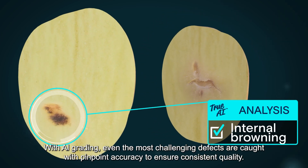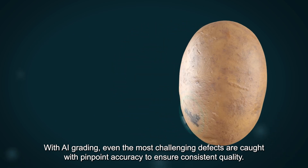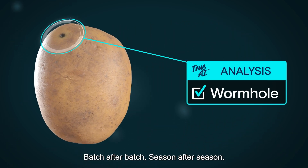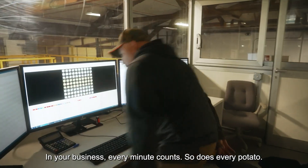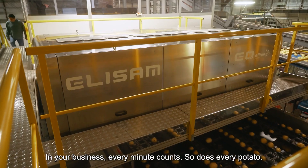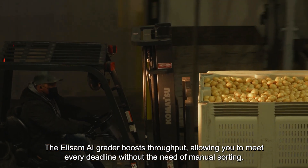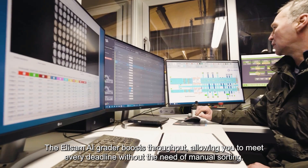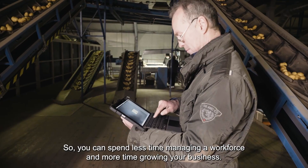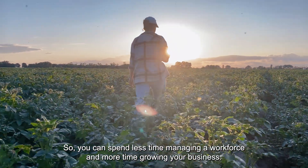With AI grading, even the most challenging defects are caught with pinpoint accuracy to ensure consistent quality, batch after batch, season after season. In your business, every minute counts, so does every potato. The Ellisum AI grader boosts throughput, allowing you to meet every deadline without the need of manual sorting. So you can spend less time managing a workforce and more time growing your business.